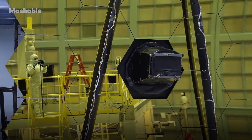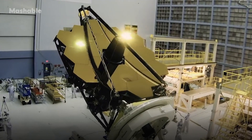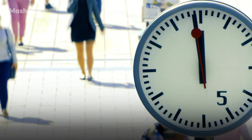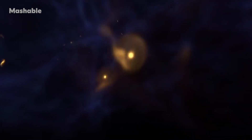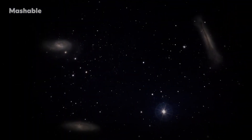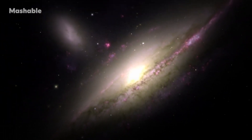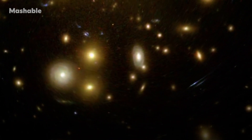Space telescopes — telescopes in general — are astronomers' most powerful tool for looking back in time. Traveling back in time is the stuff of science fiction, but looking back in time is science fact, something that we actually do. And it's made possible by the finite speed of light.